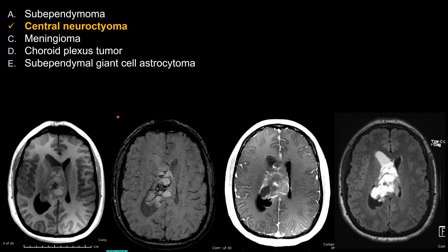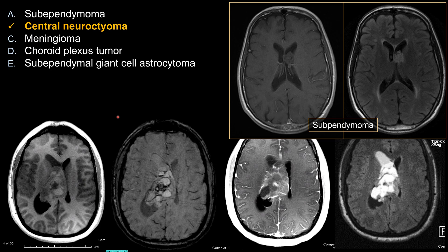Let's look at subependymoma, choice A. It is an intraventricular lesion, typically in the lateral ventricle. The key feature for real life and board exam is that subependymoma tends not to enhance. So if you see an intraventricular mass without significant enhancement and the patient is older, think about subependymoma first. That is a relatively unique feature.